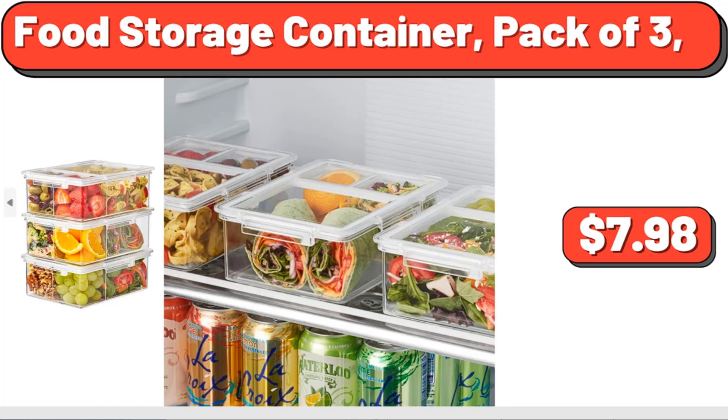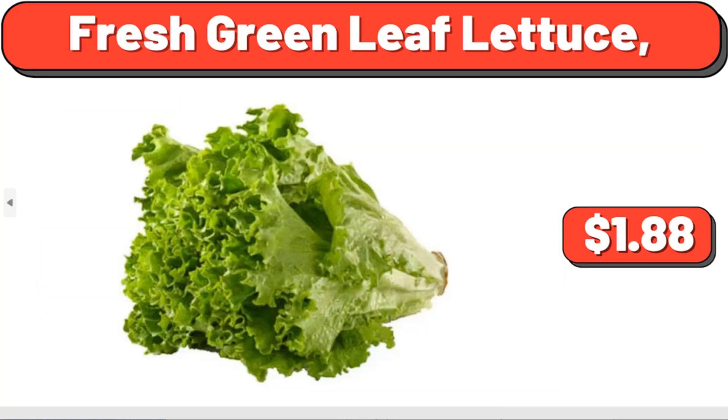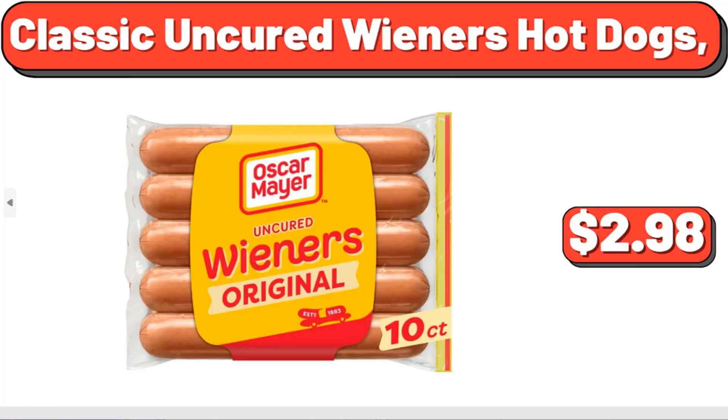Food Storage Container, pack of 3, $7.98. Hamburger Dill Chip Pickles, $2.54. Fresh Green Leaf Lettuce, $1.88. Steak Ground Beef Burgers, $19.84. Classic Uncured Wieners Hot Dogs, $2.98.